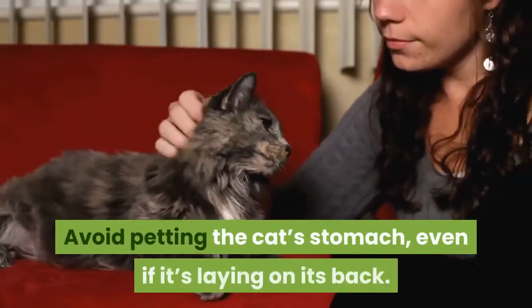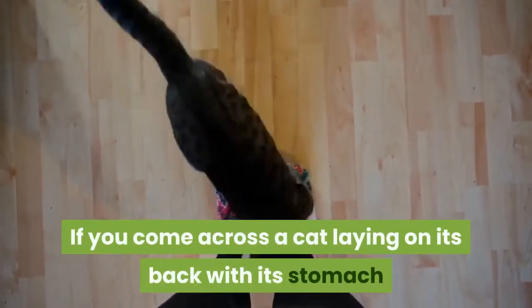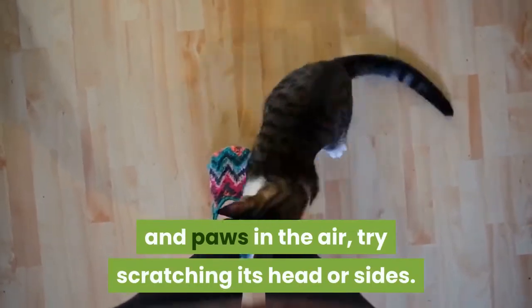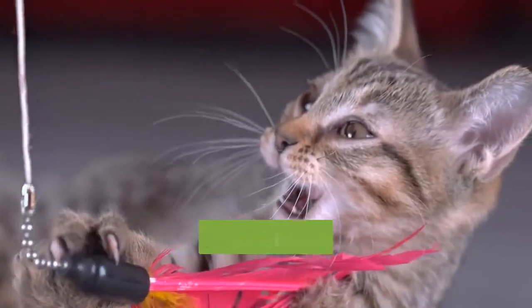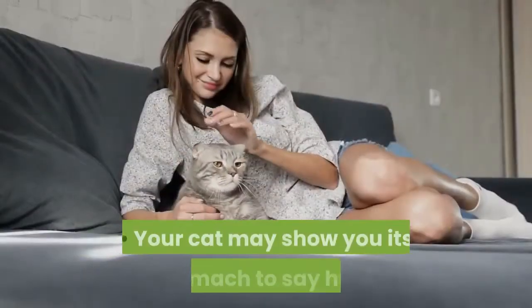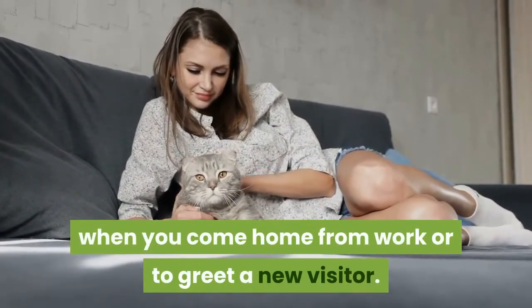Avoid petting the cat's stomach, even if it's laying on its back. If you come across a cat laying on its back with its stomach and paws in the air, try scratching its head or sides. A cat shows its stomach as a sign of trust, and if you touch it, it might claw or bite you to signal that you broke its trust. Your cat may show you its stomach to say hello when you come home from work or to greet a new visitor.